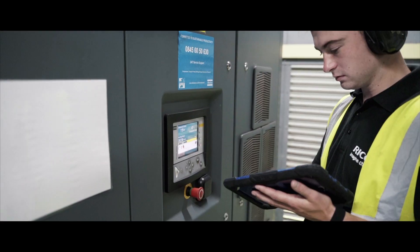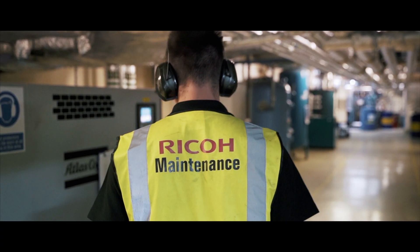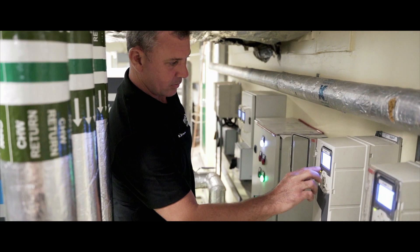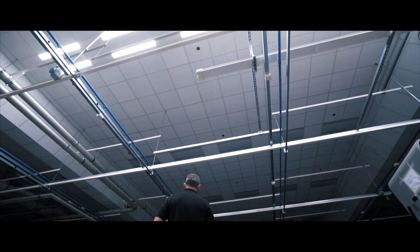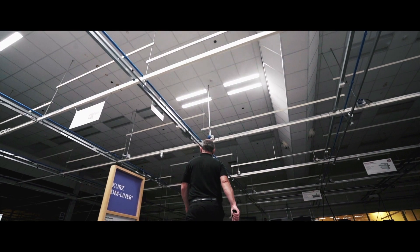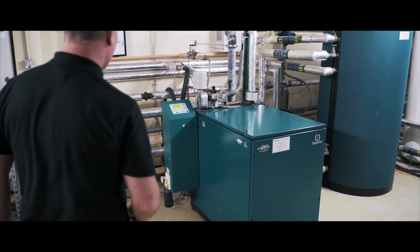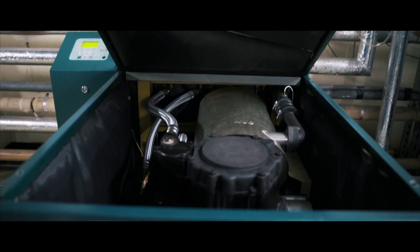These innovative solutions range from high-efficiency compressed air systems, which recover waste heat from compressed air generation to heat our Telford site for nine months of the year, to intelligent LED lighting systems with daylight harvesting and motion sensors ensuring lights are only on when necessary. Our solutions are designed to operate dynamically and are continually regulated to ensure that only the minimum energy is used, with benefits from previous initiatives reinvested into more ambitious projects.